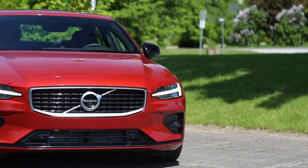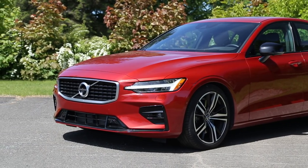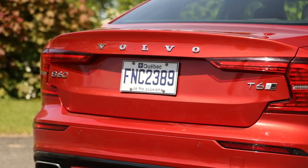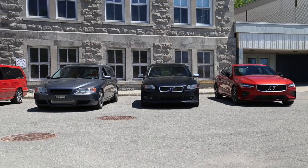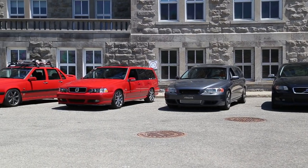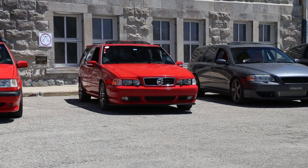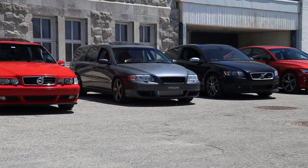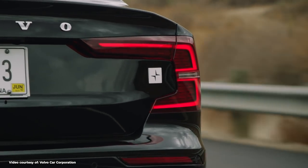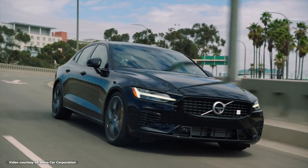This US-assembled 2019 Volvo S60 T6 R Design bridges the gap between what Volvo Rs used to be and what the Polestar future holds. At 316 horsepower and 295 pound-feet of torque from its supercharged and turbocharged inline-four engine, all-wheel drive, and 8-speed automatic transmission, this third-generation S60 is faster than the original 850 T5R. But it doesn't mean that it's necessarily better. The 2020 Volvo S60 T8 Polestar Engineered is a twin-engine electric all-wheel drive sedan producing 405 horsepower and 494 pound-feet of torque.